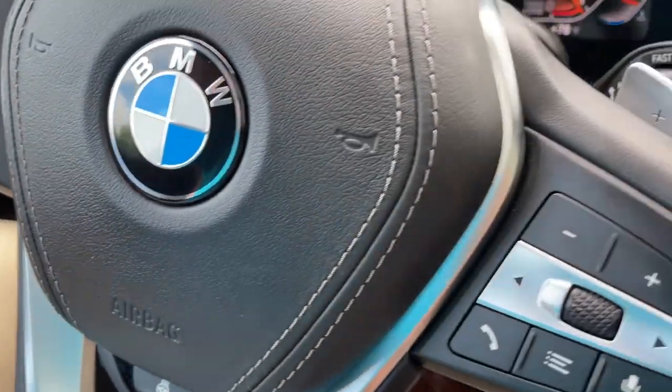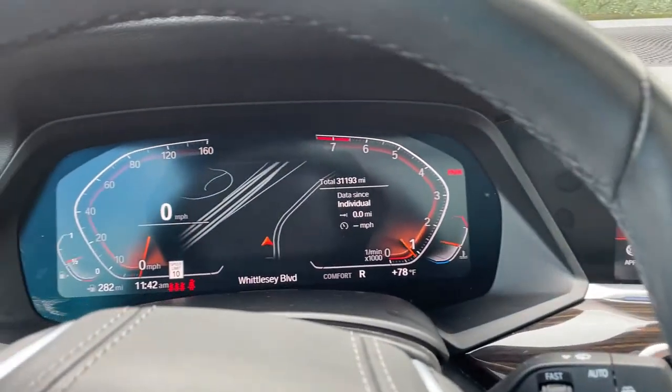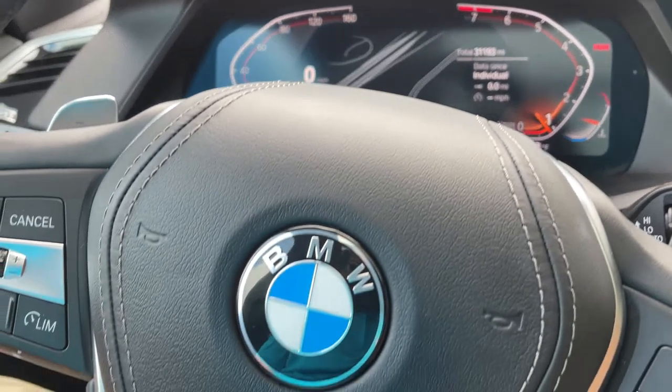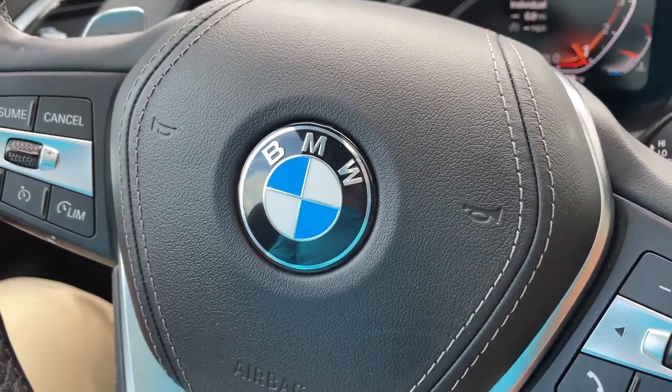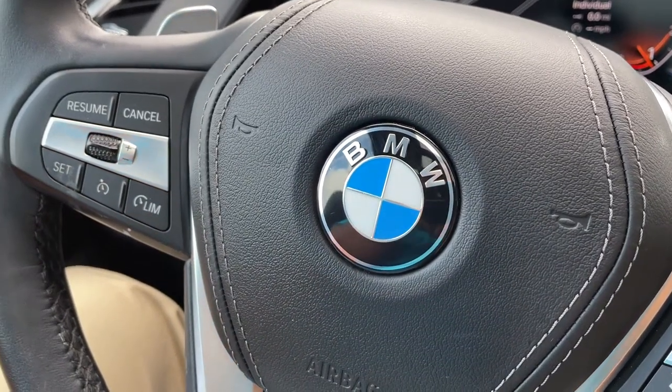So there you have it — model year 2019 X5 Phytonic Blue with Cognac interior, 20-inch wheels, 31,000 miles, still has remaining factory warranty and is BMW certified. Just traded in here, it's looking for a new home. So let us know how we can help you, because we'd love to see you in it. Talk to you soon.